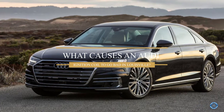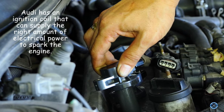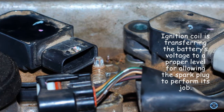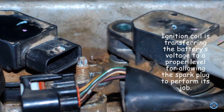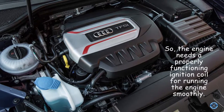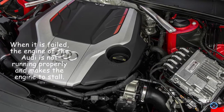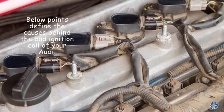What causes an Audi ignition coil to go bad in Louisville? Audi has an ignition coil that can supply the right amount of electrical power to spark the engine. The ignition coil transfers the battery's voltage to a proper level for allowing the spark plug to perform its job. The engine needs a properly functioning ignition coil for running smoothly. When it fails, the engine of the Audi is not running properly and makes the engine stall. The following points define the causes behind a bad ignition coil in your Audi.